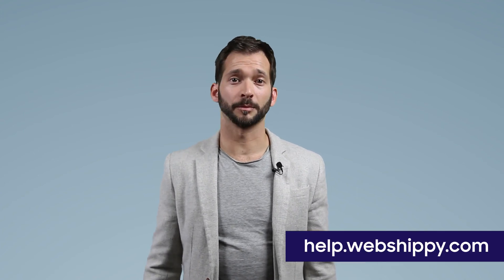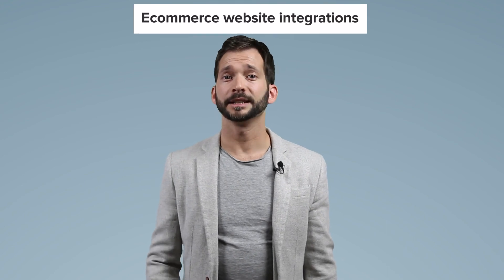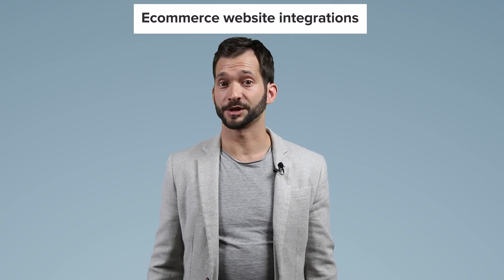How can you connect your online shop to our system? You can find out from the following videos. If you would rather read about integration, please visit the help.webshipy.com website, where you can find all the information important to you in the e-commerce website integrations collection.